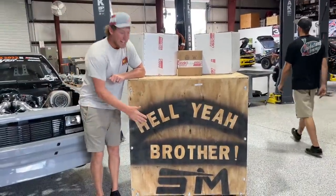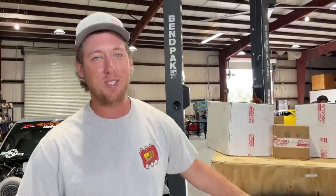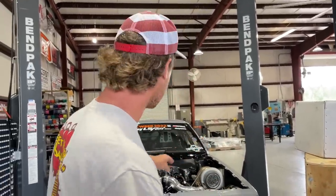Alright ladies and gentlemen, this is the most expensive, baddest engine that has ever been on the channel. This is a spicy, spicy unit that we bought from Steve Morris Race Engines. This is a gnarly unit guys. No more LS — you're done bud.